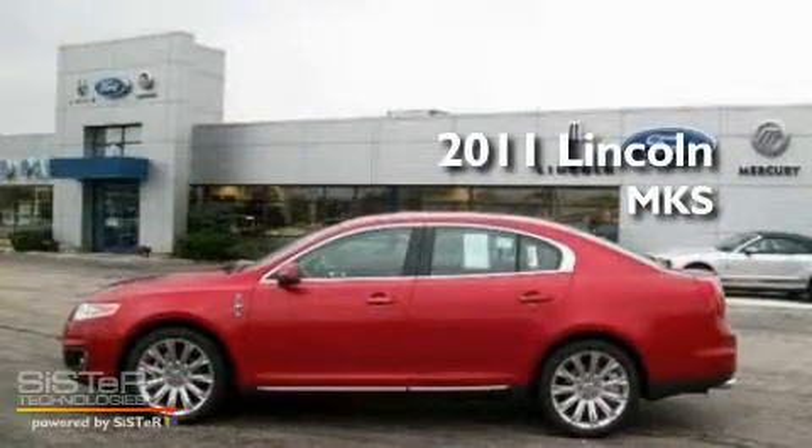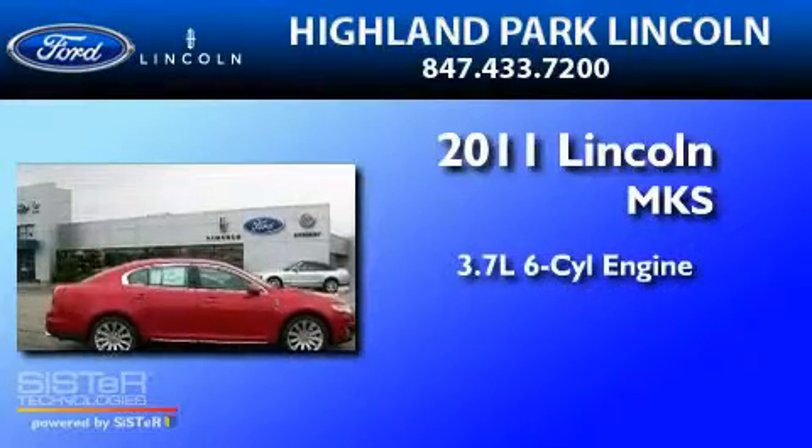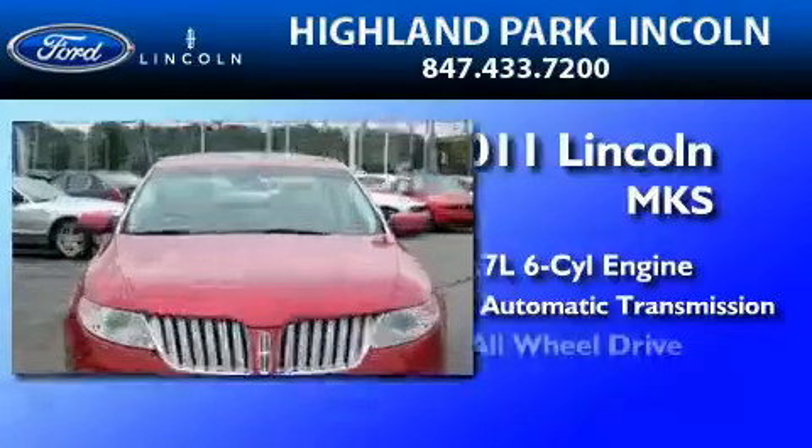This is a brand new 2011 Lincoln MKS. It features a 3.7 liter 6-cylinder engine, a 6-speed automatic transmission, and all-wheel drive.